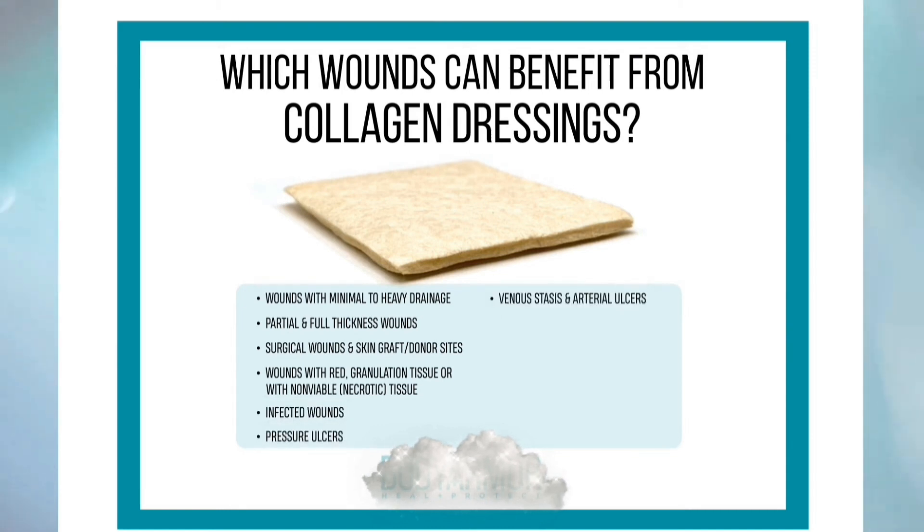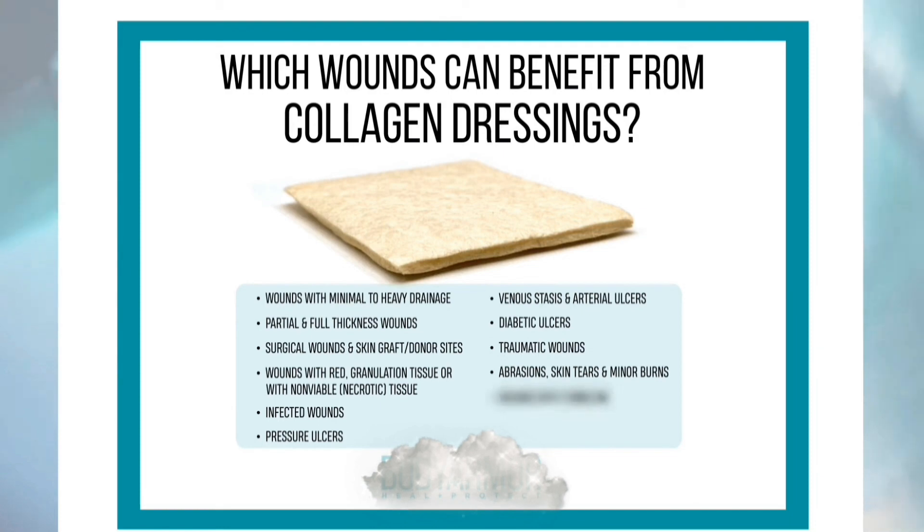Collagen dressings are also indicated for infected wounds, pressure ulcers, venous stasis and arterial ulcers, diabetic ulcers, traumatic wounds such as abrasions, skin tears and minor burns, as well as wounds with tunneling and chronic non-healing wounds.